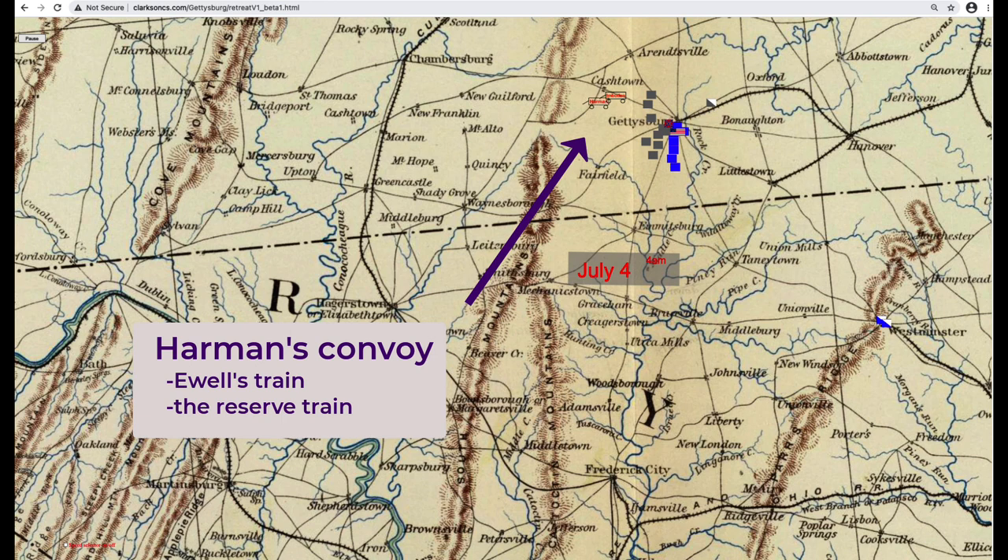But on the 4th, Union cavalry destroyed the bridge, and then that night it started raining. So when Lee's army reached the Potomac, there was no bridge and the water was too deep to use the fords. The first convoy left at 3 a.m. on the 4th — this was the convoy which included the reserve train — and it traveled through Fairfield and over Monterey Pass. It was commanded by the quartermaster for Ewell's Corps, Major John Harmon. Note the Federal Cavalry Division that started for Frederick shortly afterwards.